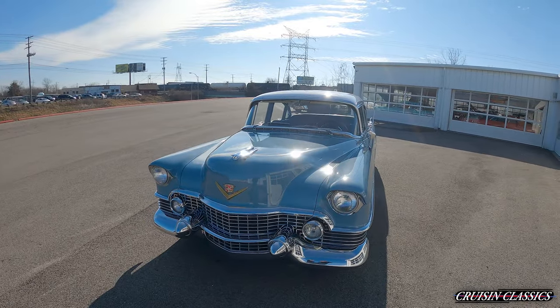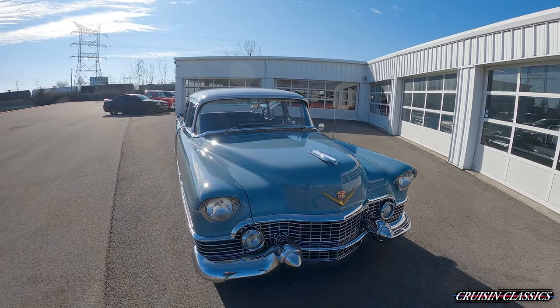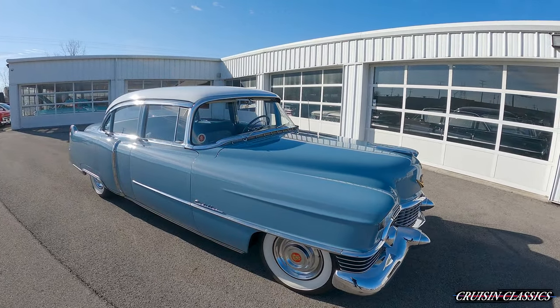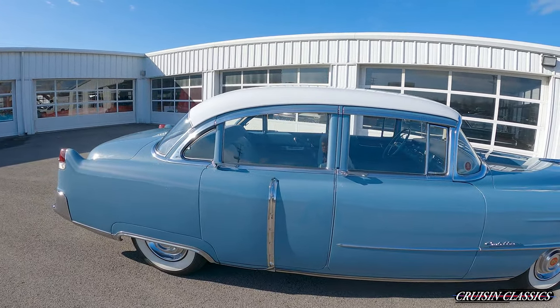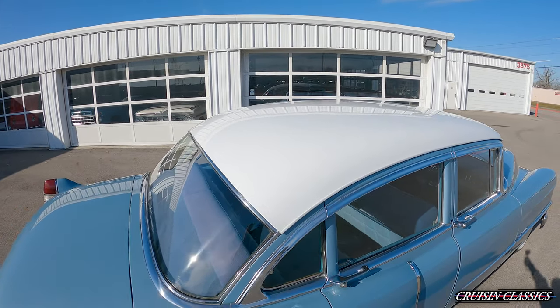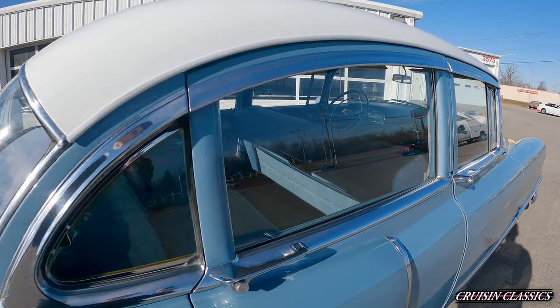Got this beautiful '54 Cadillac. Super slick car. Light blue gloss metallic paint on this car. Of course, your typical white walls that look excellent on this car. White roof, which ties it all together. You can see your chrome and trim is in really good shape on this car.